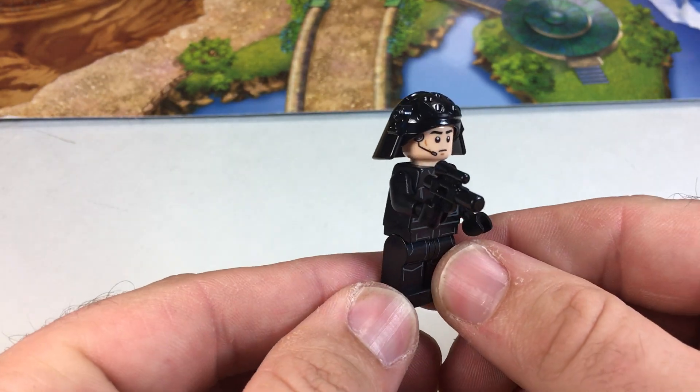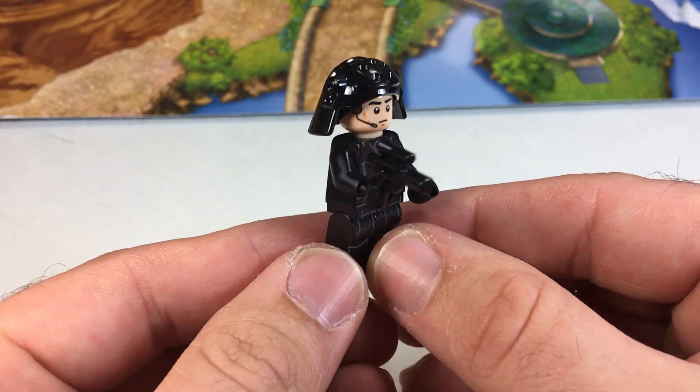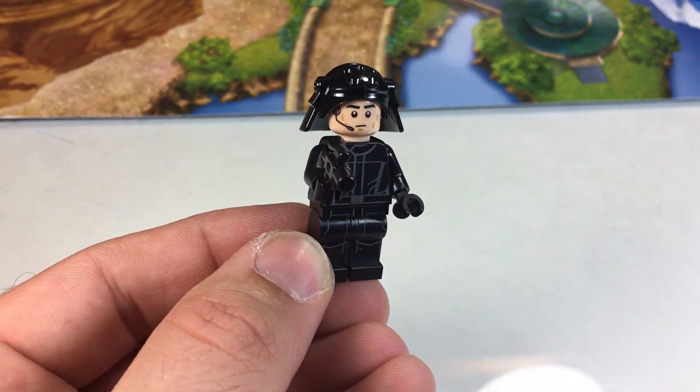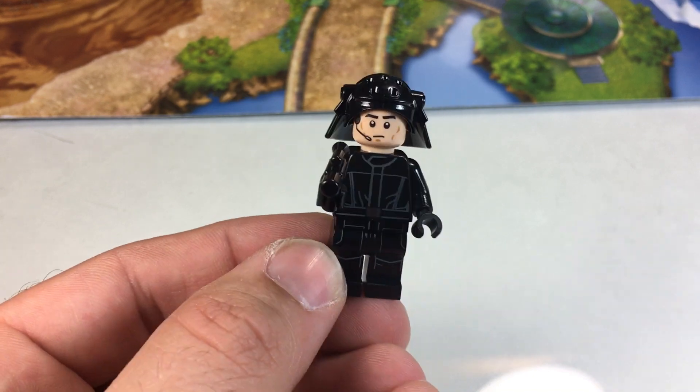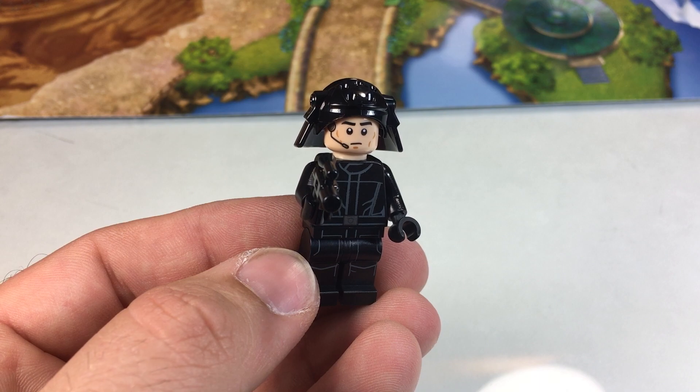Pretty rad dude. That's a pretty fun minifigure. I love the helmet. That's very cool. I dig it. So there you go — there is day number four for the Star Wars Advent Calendar for 2016. Check back tomorrow for day number five. Thanks for watching.